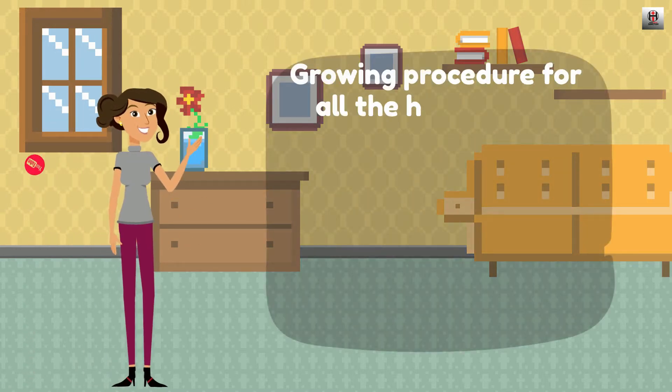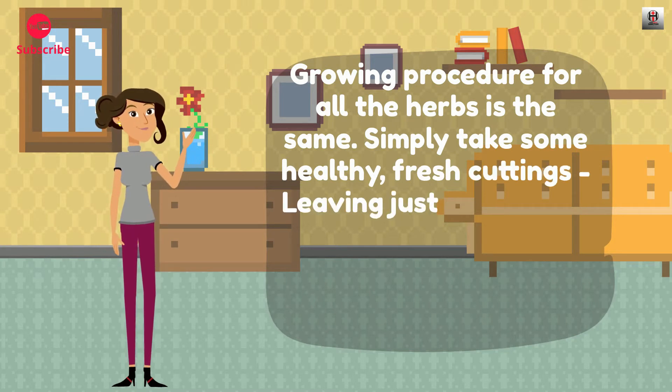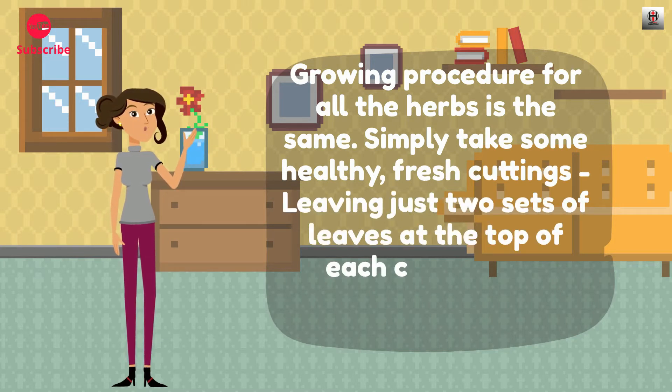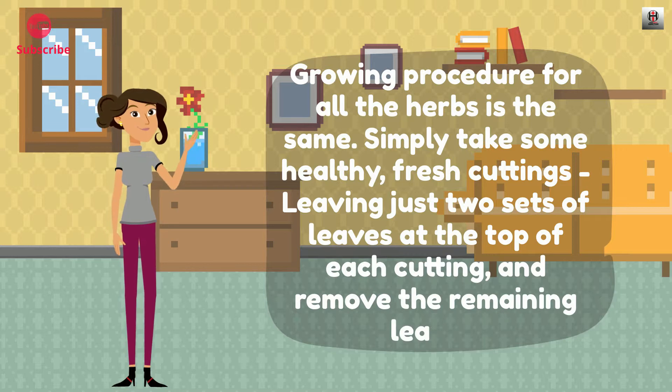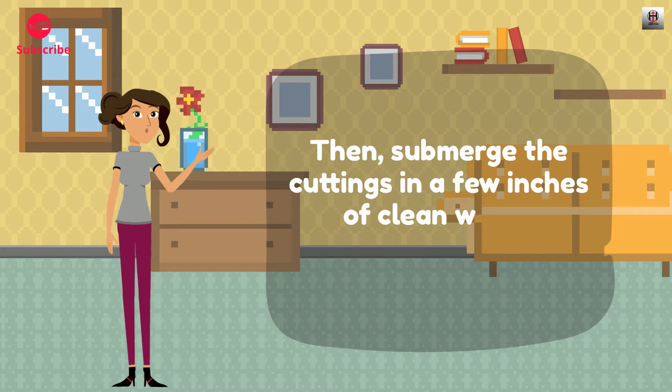Growing procedure for all the herbs is the same. Simply take some healthy, fresh cuttings, leaving just two sets of leaves at the top of each cutting, and remove the remaining leaves. Then submerge the cuttings in a few inches of clean water.